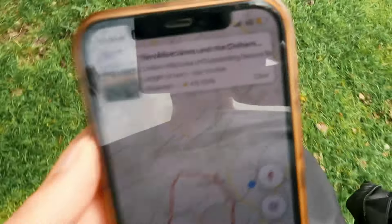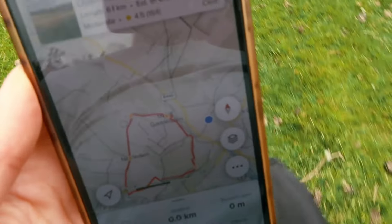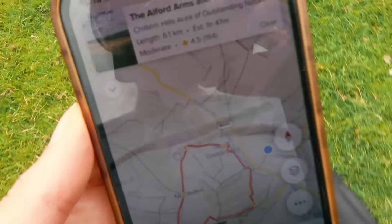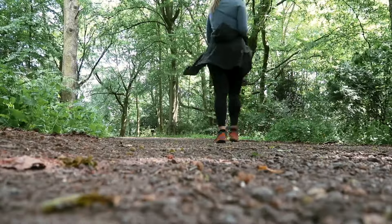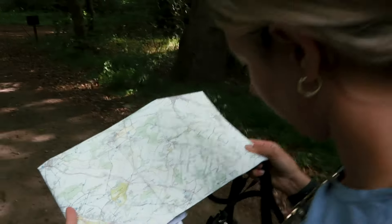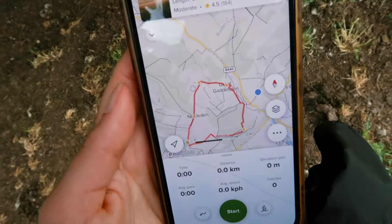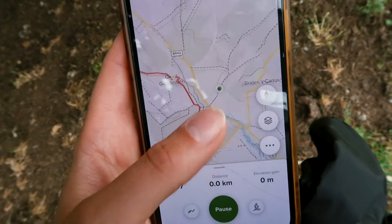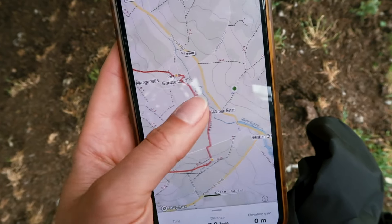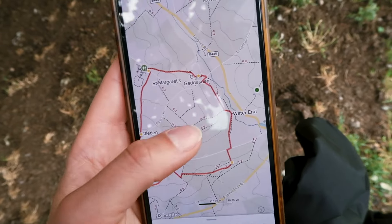I've got the AllTrails app open — we're near Great Gaddesden at the moment. We're going to follow this route but we won't do the entire loop — we'll do most of it and then probably won't stop at the pub at the Old Ford Arms because we're going for dinner at the Red Lion tonight. I'm going to press start and it'll begin mapping our route. We'll get closer to Water End, join this route, go through Great Gaddesden, all the way around, and then maybe skip the Frithsden loop and head back towards our accommodation.